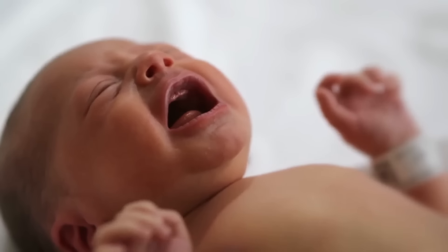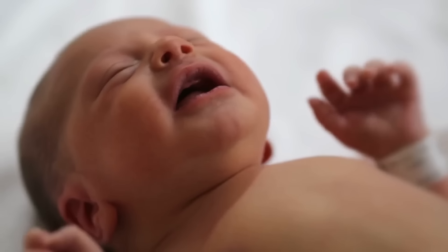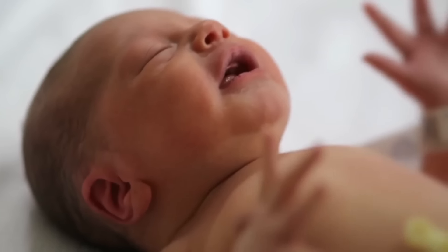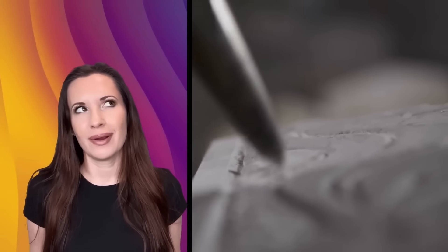Dr. Chuvirov decided to name the stone Dashka after his granddaughter, who just happened to be born on the same day of the discovery. Quite the honor! This enormous tablet seems like it was made to last, on purpose. It has three layers to it, which indicates it was definitely made by human hands — or at least, artificially made.